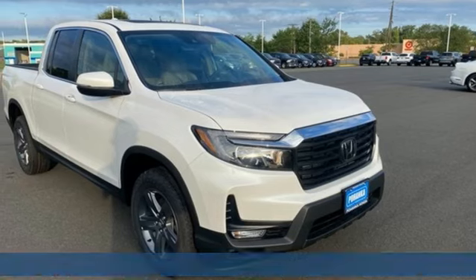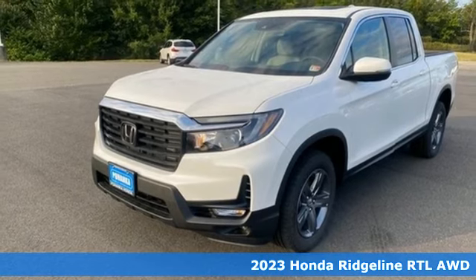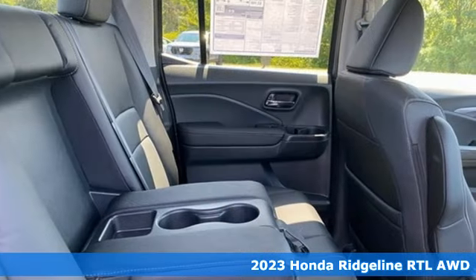Here's a 2023 Honda Ridgeline. Honda's created some of the most admired vehicles on the planet. It comes with great features you'll love.